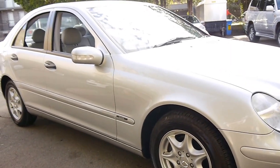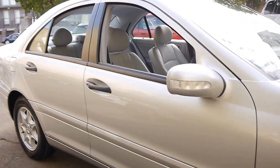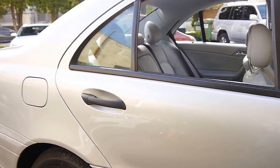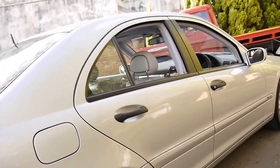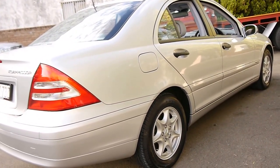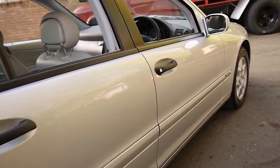Just look at this 2002 model Mercedes-Benz C180 Compressor. It's easily the best I've seen in many years. It's in immaculate condition and it's done a genuine 55,000 kilometres from new. Not only that, it has a full Mercedes-Benz service history, which I'll show you in a moment.